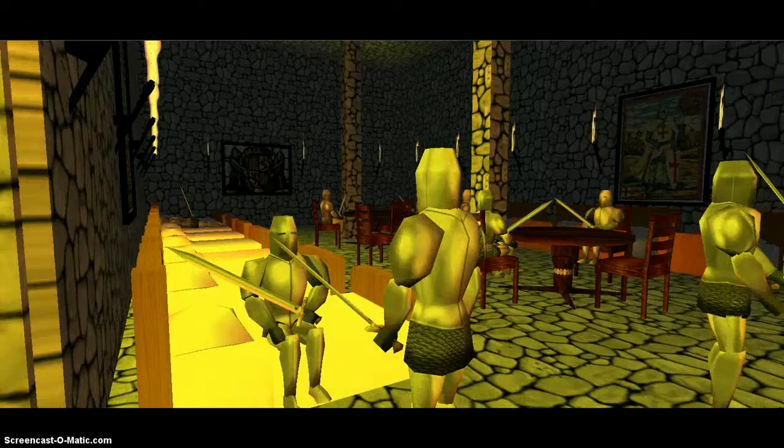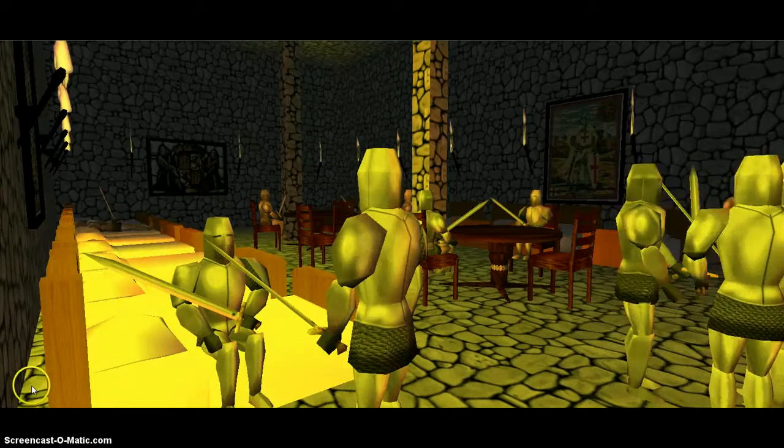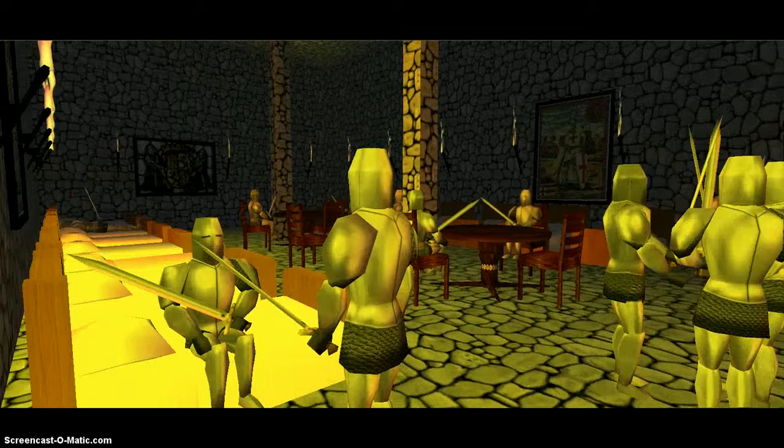This side over here is the garrison. This is where the soldiers sleep, eat, and practice, play games.